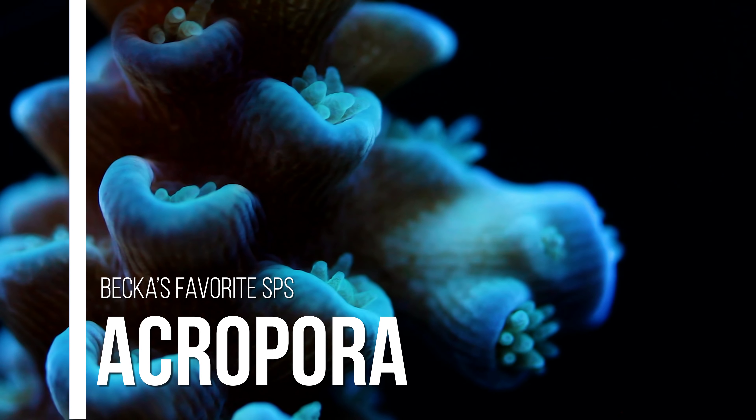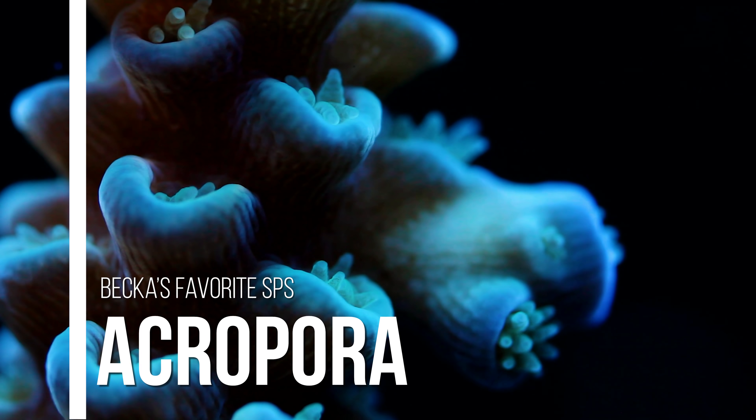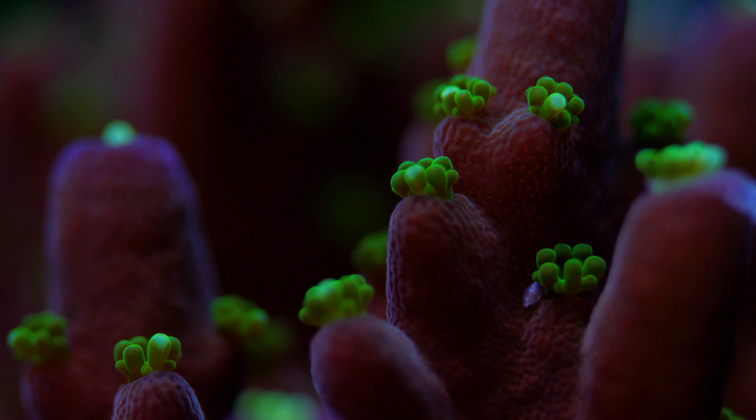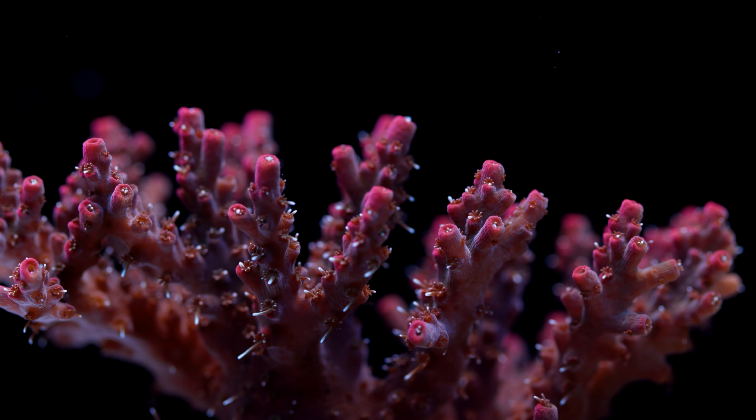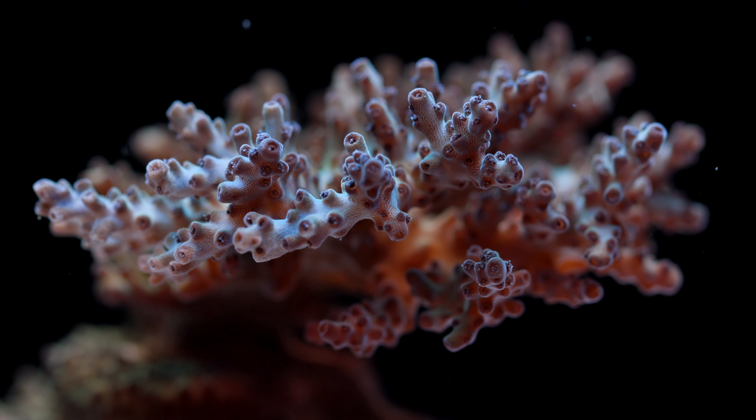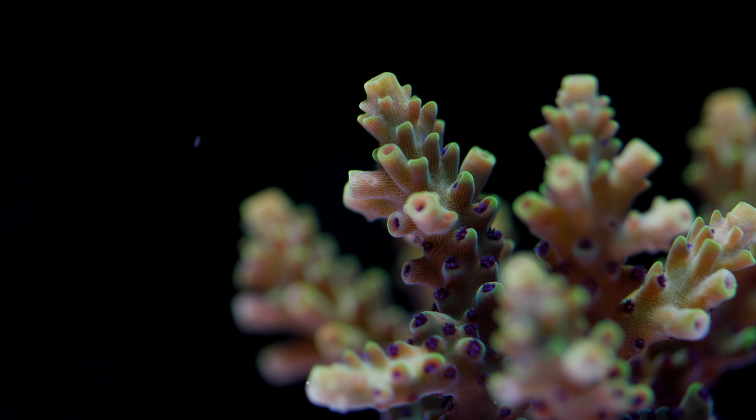My first category is SPS and my favorite SPS coral is Acropora. Montipora came in at a close second, but I absolutely love the different color varieties of Acropora as well as the shapes that they create as the colonies get larger. Whenever I look at really large colonies of Acropora, they just always remind me of bonsai trees, just by the way that they're shaped, and I always thought that was super cool. Since this type of coral comes in the most color varieties of any other coral type, I've decided to give y'all my top three Acropora types — it's like a list within a list.